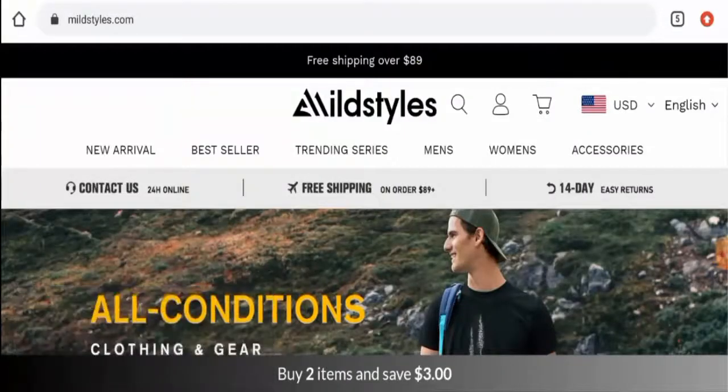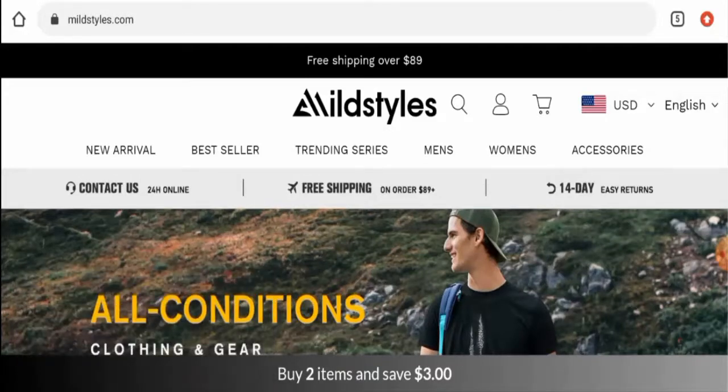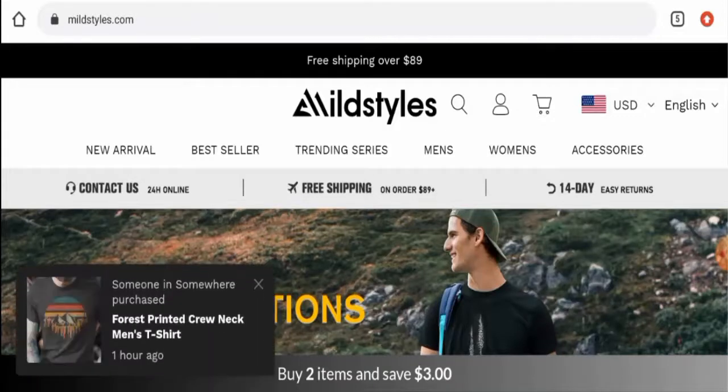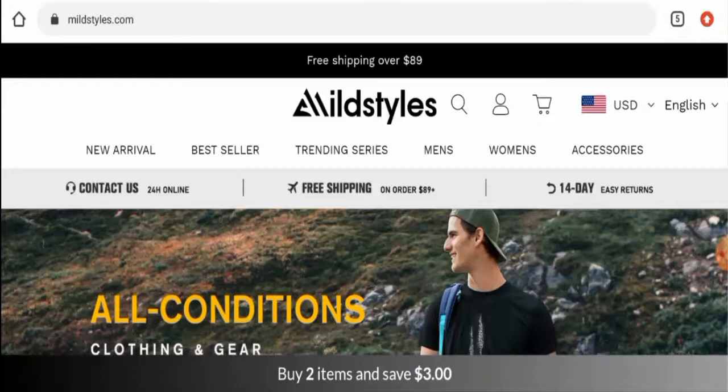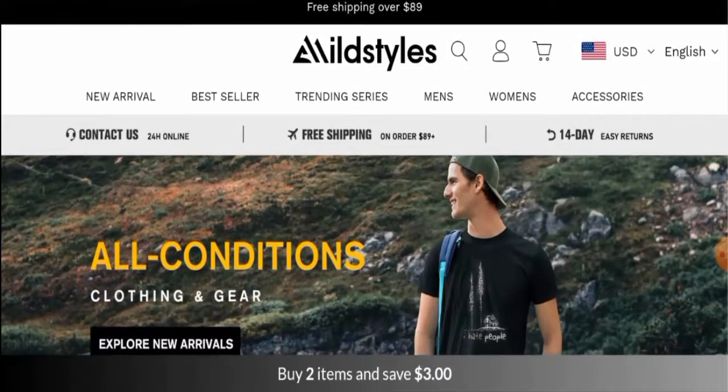Hey everyone, hope you are all doing well. Do you want to know about Mildstyles reviews? We are going to provide you with an unbiased review in this video. If you want to buy any product from this site, or if you have already experienced any fraud, not received a product, or got a damaged product, please watch this video till the end to find out how to get your money back.